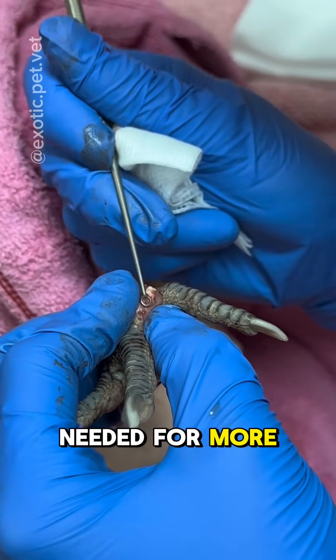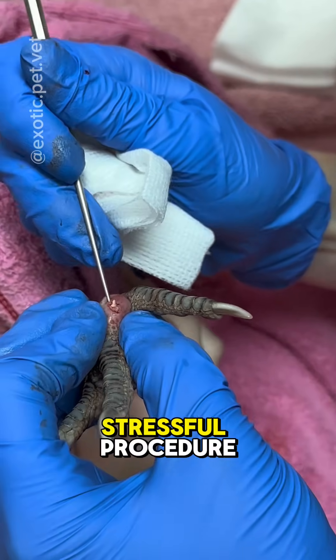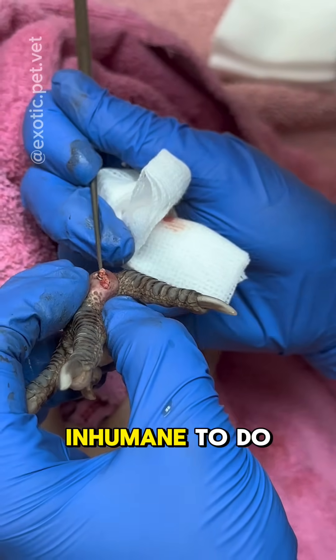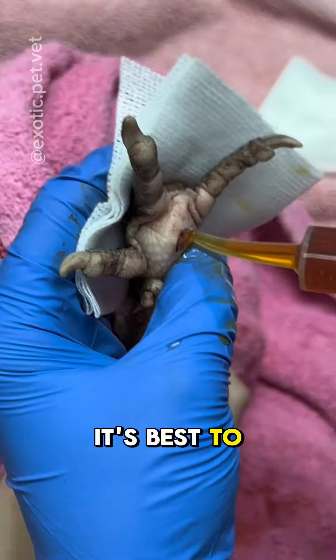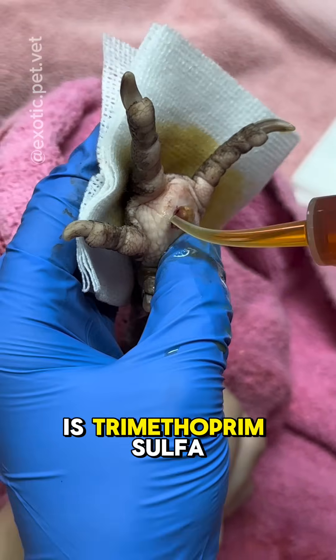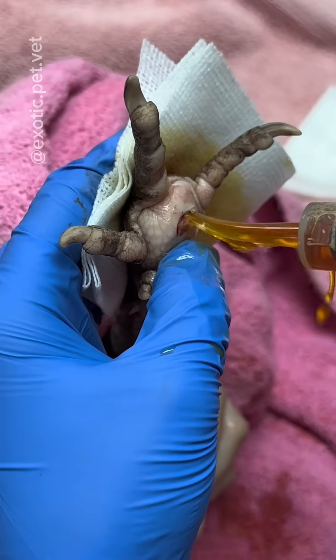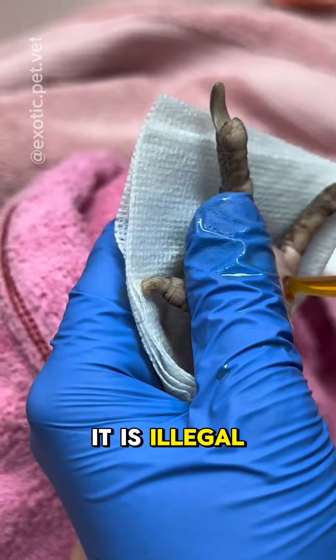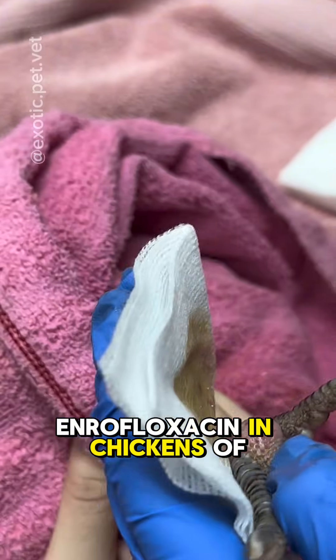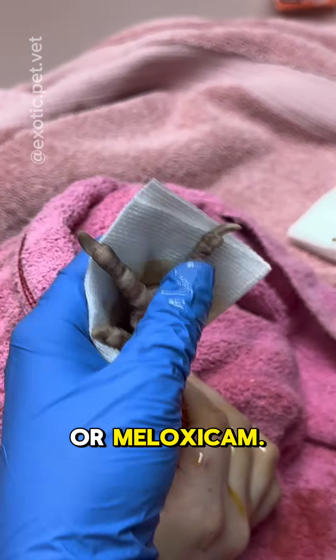Debridement surgery is needed for more severe cases but should only be performed by a vet, as it is a painful and stressful procedure and is considered inhumane to do without proper pain medications. It's best to pick antibiotics based off of a culture, but a common antibiotic I like to start with is trimethoprim sulfa, which is available in liquid and tablet form. Remember, in the United States it is illegal to use enrofloxacin in chickens of any age.